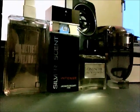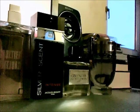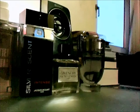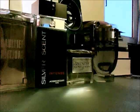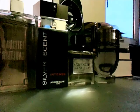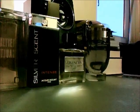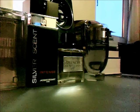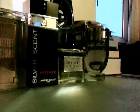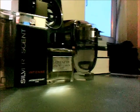Next up we have a Jacques Bogart scent — Silver Scent Intense. This one's great and was really cheap: £18 for 100ml off All Beauty. This stuff lasts forever. It's like a sweet grape syrup — really really nice. Projection and longevity is like 24 hours plus. When they say Intense, I'm not kidding — the original version is strong, but this version just takes the cake. Do check it out. Worst case you spent £18.